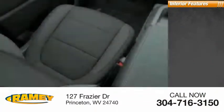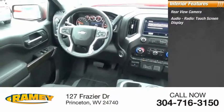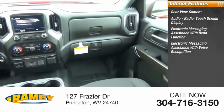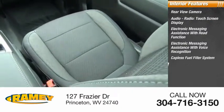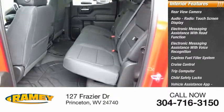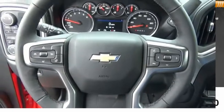Inside you'll find rear view camera, audio radio, touch screen display, electronic messaging assistance with read function, electronic messaging assistance with voice recognition, capless fuel filler system, cruise control, trip computer, child safety locks, vehicle assistance app, roadside assistance, multifunction display. Come see the car for yourself.